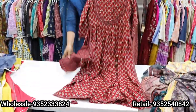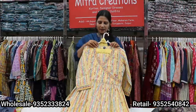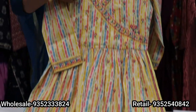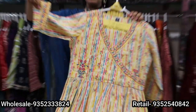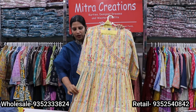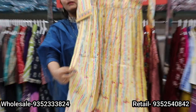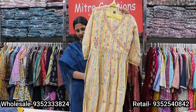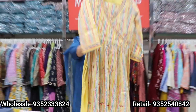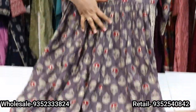We have straight pants. This is a very beautiful print and the price is 1995. This is a Shibori print type look, coming with embroidery on the sleeves and on the body line. Straight pants will come with a combination color.